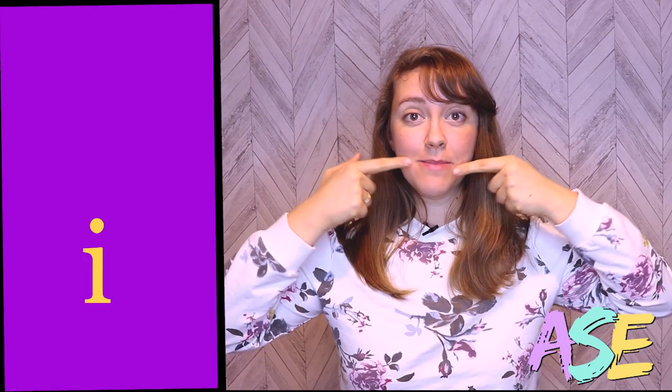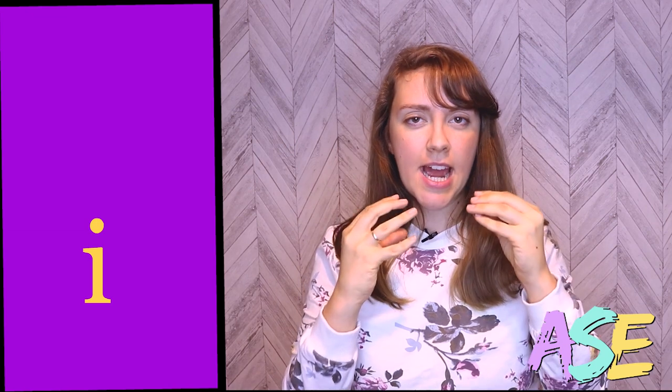Did you notice a change in my face? With E, I make a smile and my face is tight. My tongue is also tight. With I, my face is more relaxed, so I don't have to smile — my lips can rest. I can also drop my jaw a little bit.